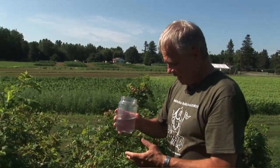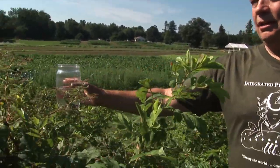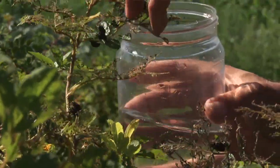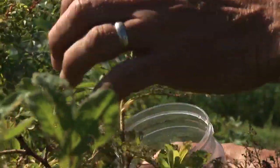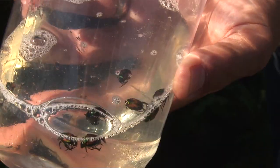All you do is bend over wherever your beetles are — if it's your roses or whatever — place the bucket underneath, and then just start tapping. Yes, a lot of them will fly away. That's just the nature of them.